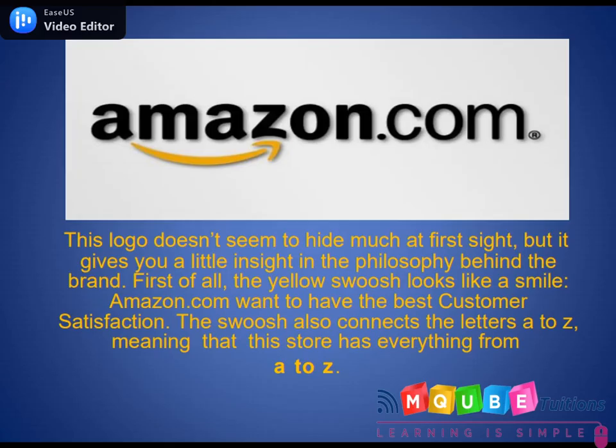Number 1: Amazon.com. This logo doesn't seem to hide much at first sight, but it gives you a little insight into the philosophy behind the brand. First of all, the yellow swoosh looks like a smile — Amazon wants to have the best customer satisfaction. The swoosh also connects the letters A to Z, which means that the store has everything from A to Z.